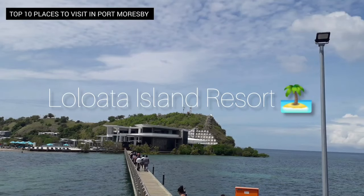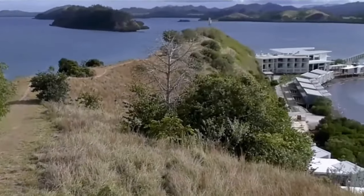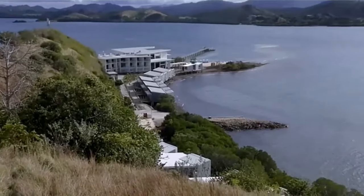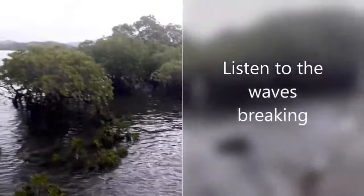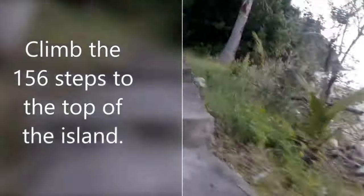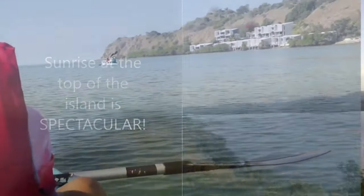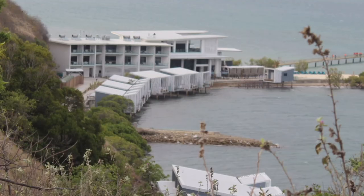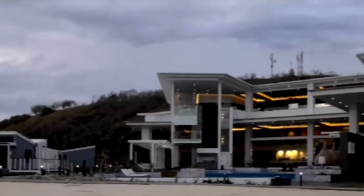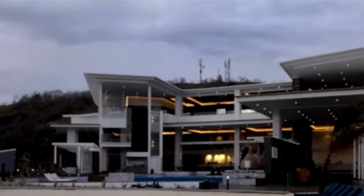Number 4: Loloata Island Resort. The Loloata Island Resort is a luxury resort located on a small private island just a 30-minute trip from Port Moresby City. It offers a unique blend of day trip and stay-over experiences for guests who want to connect with nature and enjoy island vibes. Visitors can enjoy various activities including walking around the island, kayaking, diving, snorkeling, swimming in the sea or the pool, and relaxing at the sea salt spa and sunbathing on the white sandy beach. The resort provides world-class accommodation, food, and drinks, and visitors are advised to book in advance. Loloata Island Resort is the perfect getaway from Port Moresby, where visitors can disconnect and recharge.